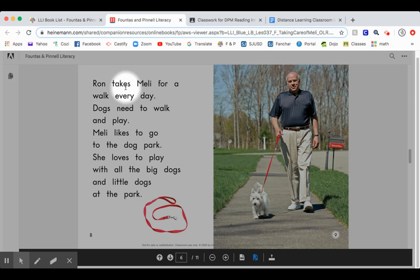Ron takes Mellie for a walk every day. Dogs need to walk and play. Mellie likes to go to the dog park. She loves to play with all the big dogs and little dogs at the park.